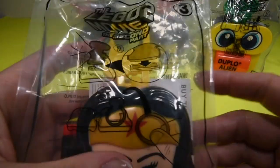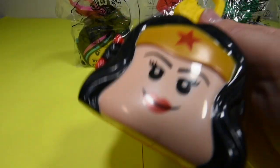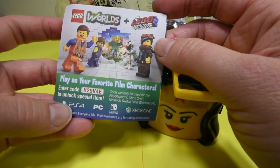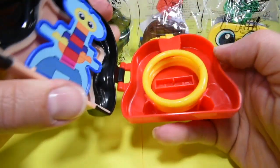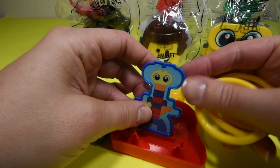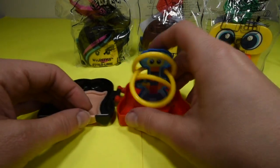So next we have the Wonder Woman Lego Movie 2 toy from McDonald's and she is number 3. It also comes with a little Lego Movie World thing where you can play online and also buy tickets to Legoland. This is Wonder Woman — let's go ahead and open her up. She comes with a ring toss. So you just set her up like this — these are really cool for travel — and then you just try to throw them on.